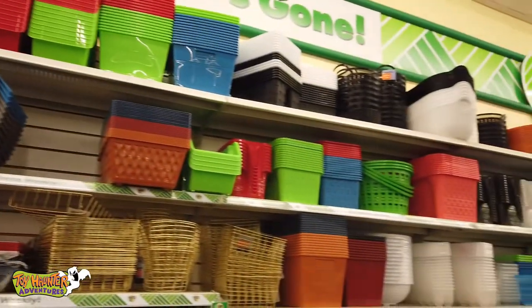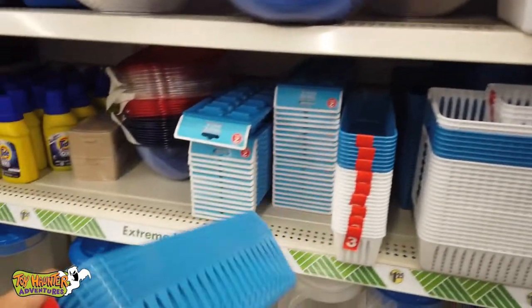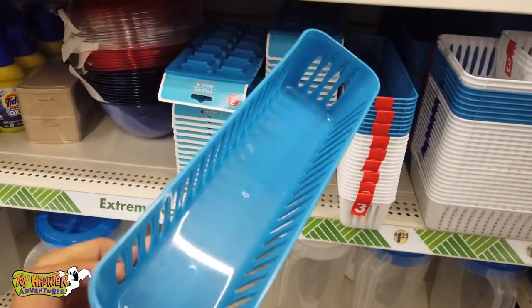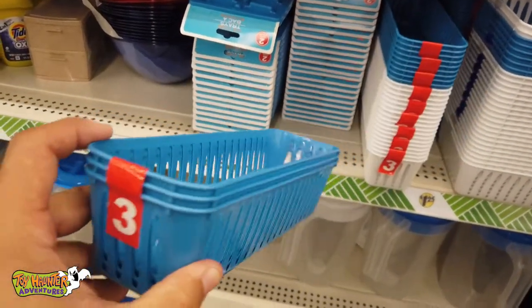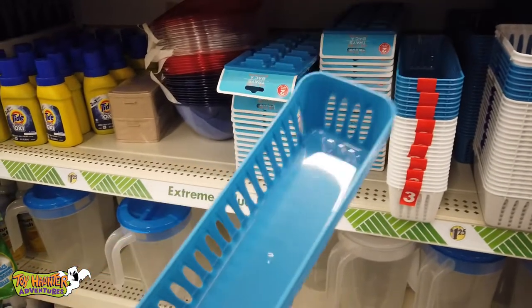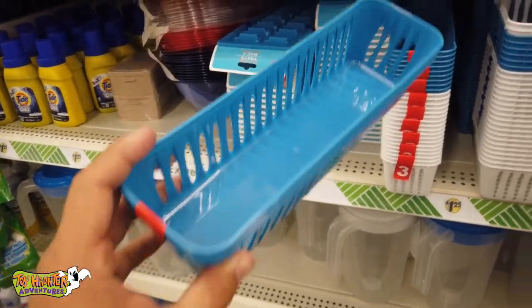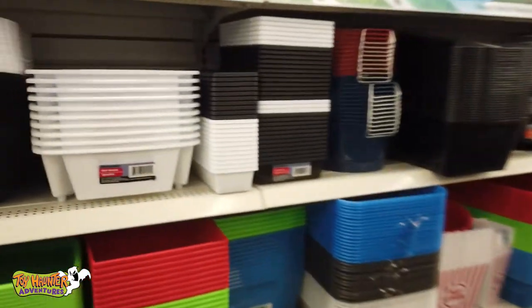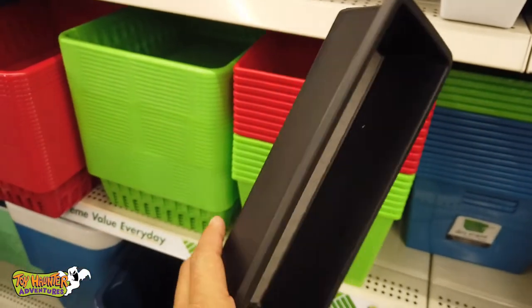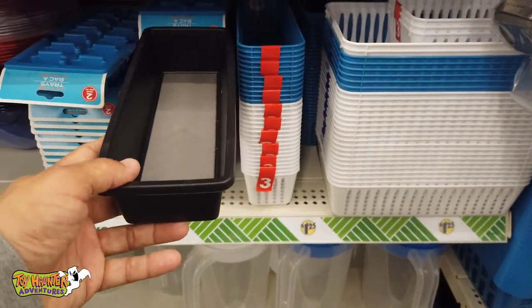You're going to have tons of storage options with containers and buckets, but let me show you this. I have this in my Westphalia van — a three-pack of little storage organizer baskets. I use these for my forks, knives, spoons, that kind of thing. Just a cute little basket, three-pack, $1.25. They have blue and white at this store right now. This one fits in my little drawer for kitchen utensils and cookware. And there's a larger one I have for spatulas and other larger items. These two right here hold all my kitchen utensils perfectly.